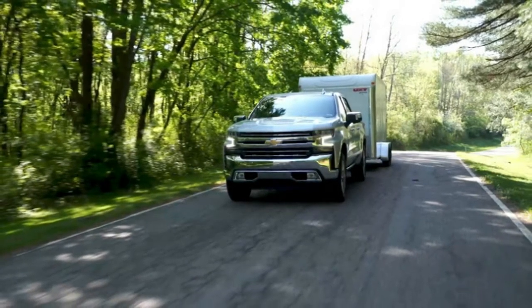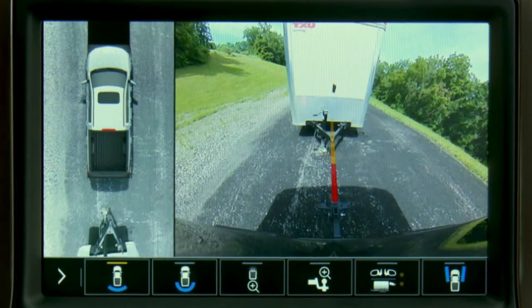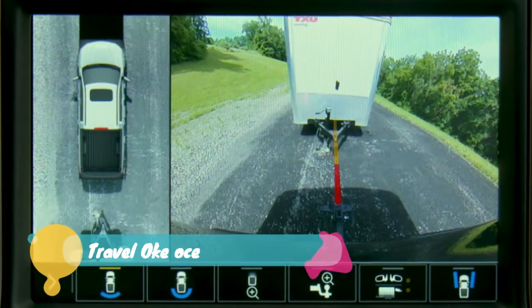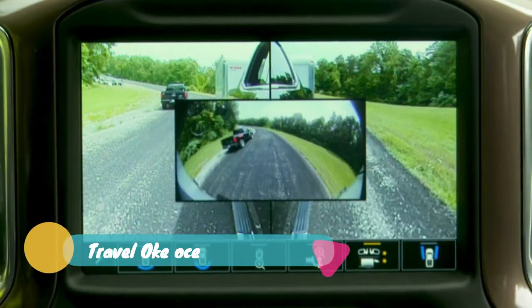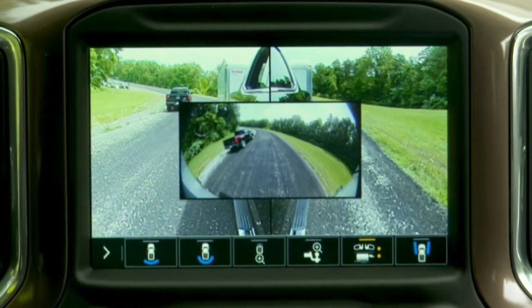Ford has also announced a blind-spot detection radar for trailers for its upcoming 2019 Ranger midsize pickup. Back to the Silverado, an advanced trailering system comes standard on the LTZ and High Country trim models and is optional on the LT, RST, and Trail Boss.